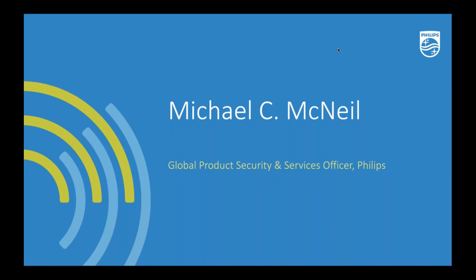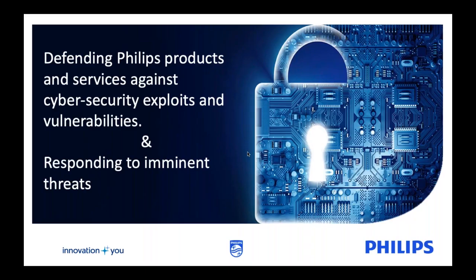Welcome to the Philips Virtual HEMS Learning Center. I'm delighted to introduce our presentation, Responding to Intimate Cybersecurity Threats. Please join me in welcoming our speaker for this session, Michael McNeil. Michael is the Global Product Security and Services Officer for Royal Philips.